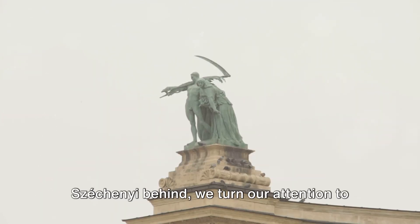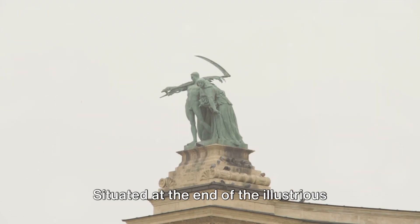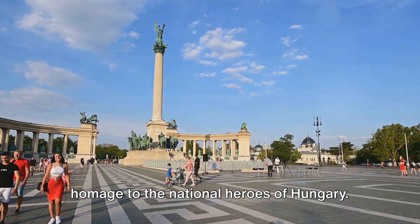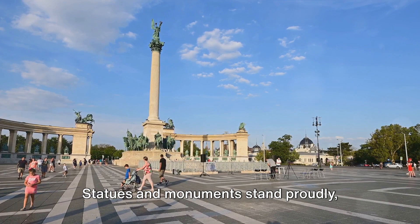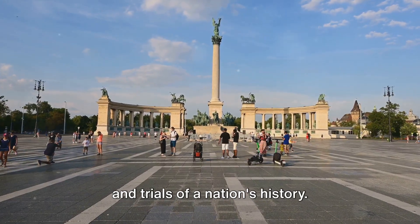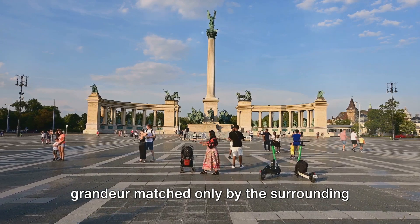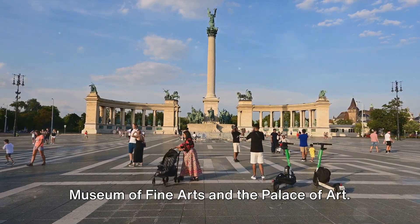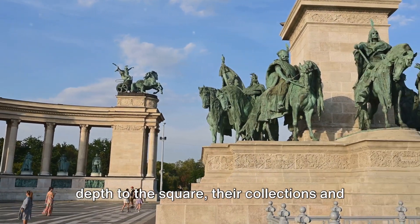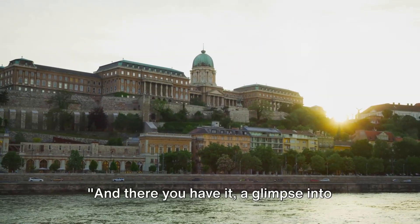Leaving the soothing ambiance of Széchenyi behind, we turn our attention to the iconic Heroes Square. Situated at the end of the illustrious Andrási Avenue, this expansive plaza is a homage to the national heroes of Hungary. Statues and monuments stand proudly, their stone faces etched with the triumphs and trials of a nation's history. The square's centerpiece, the Millennium Monument, towers over the scene, its grandeur matched only by the surrounding Museum of Fine Arts and the Palace of Art. These cultural landmarks add a layer of depth to the square, their collections and exhibitions a testament to Hungary's rich artistic heritage.